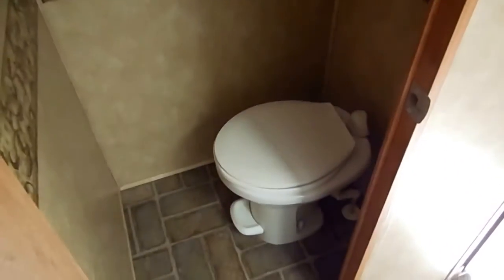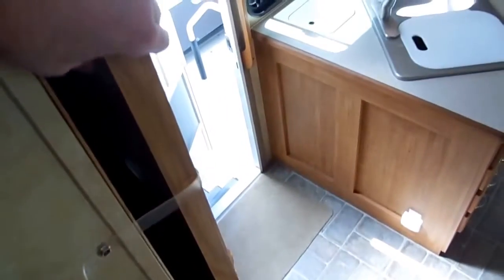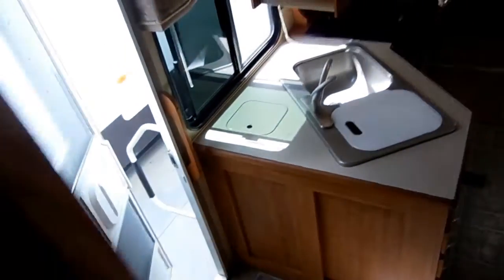The bathroom has got a glass surround shower, vanity, bathroom sink, all the nice lighting, a private water closet, upgrade porcelain RV toilet, a Fantastic vent fan, a crank-up TV antenna, and a solid sliding privacy door so you can separate the bathroom and bedroom from the rest of the RV.